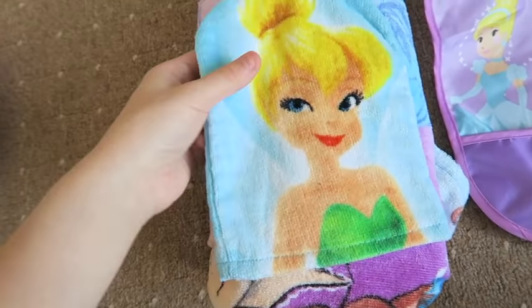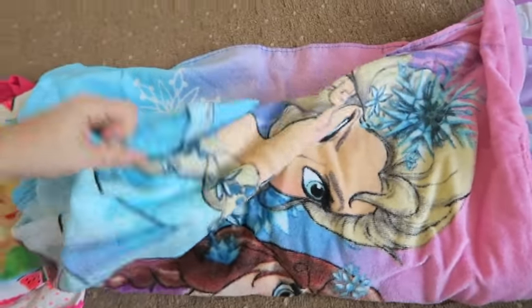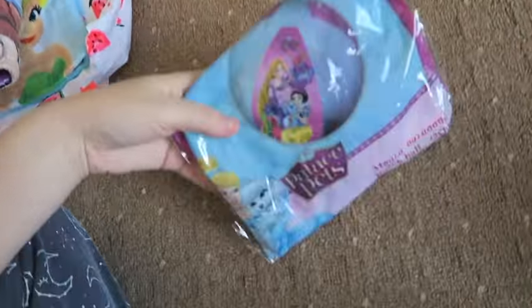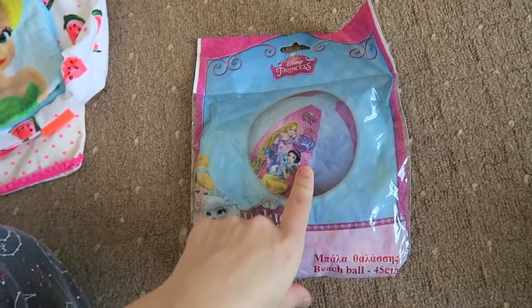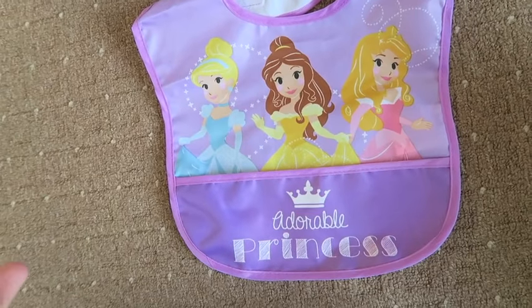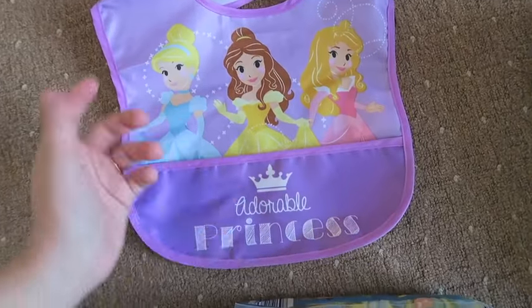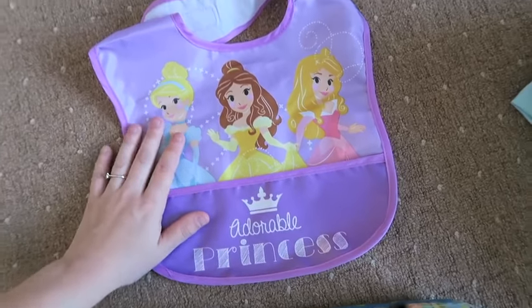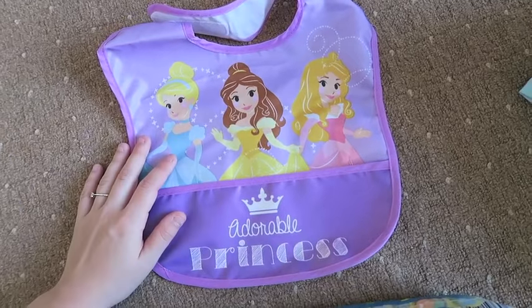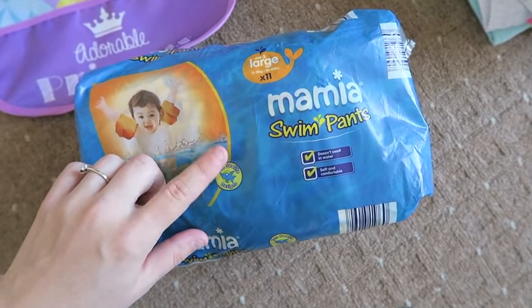I've also got a few other things from them — this is her little wash mitt, Tinkerbell of course, and this is her hooded poncho towel from Sainsbury's on sale, which will be great for the water parks and pool. I got a blow-up beach ball from the pound shop to take to the swimming pool. We also have a bib — she doesn't really wear them anymore but it's handy on the airplane to catch crumbs, and it was from the pound shop so it can be chucked. Finally, some Aldi swim pants, size 5, for the pools and water parks.